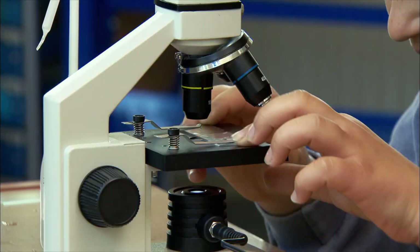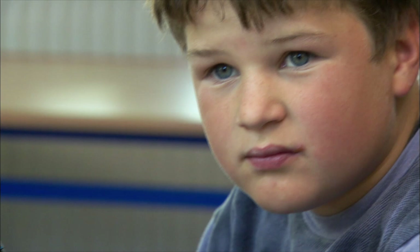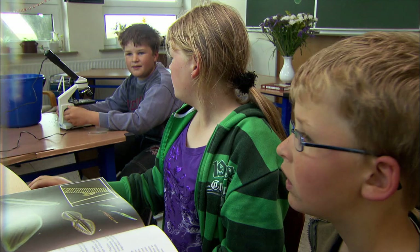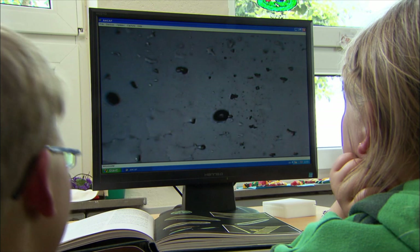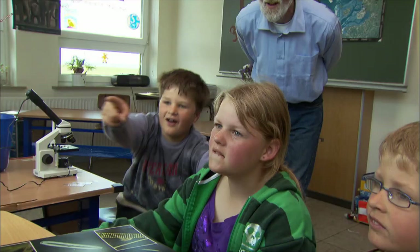Eric has found small crayfish under the microscope and shows them to his siblings with a camera and the school computer. Nature in the classroom.